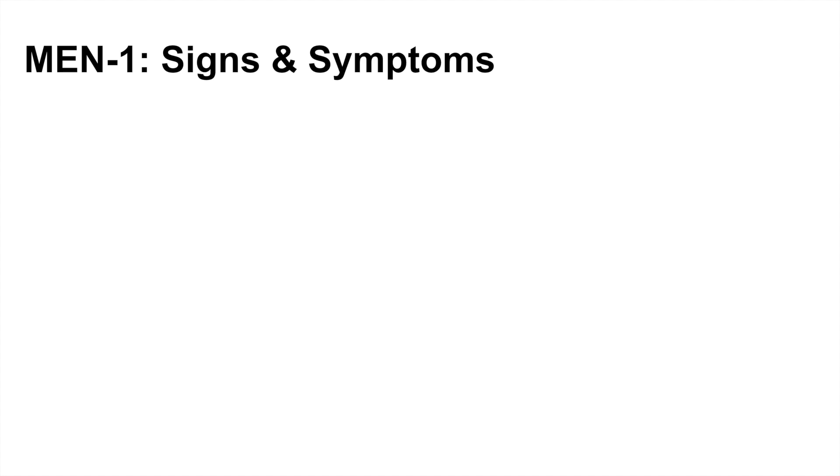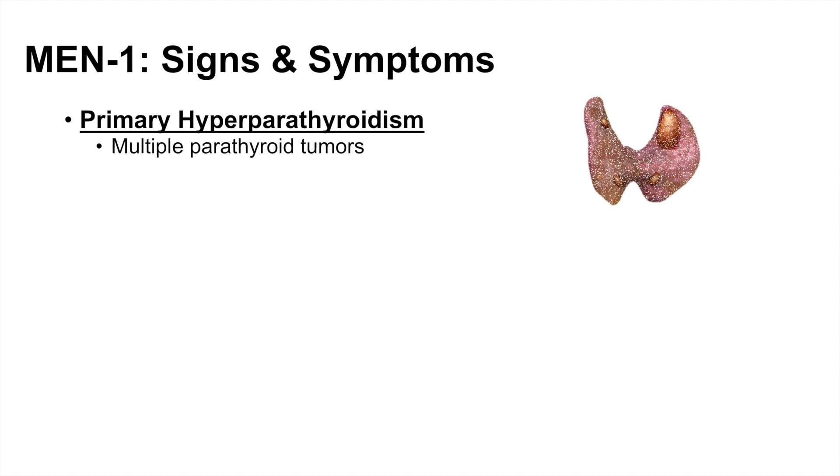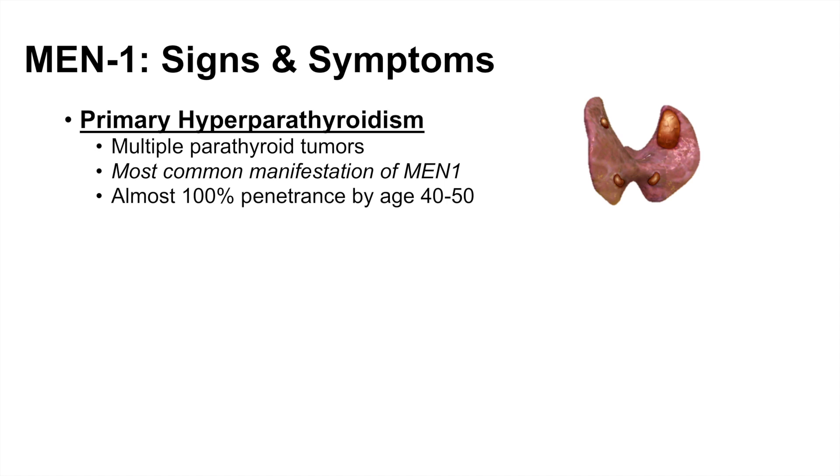The signs and symptoms of MEN1 relate to those three affected organs. Starting with the parathyroids: primary hyperparathyroidism can occur, meaning there is an excess amount of parathyroid hormone due to parathyroid tumors. Typically there are multiple parathyroid tumors. There are usually four parathyroid glands, located on the posterior side of the thyroid, and when they enlarge in MEN1 they produce too much parathyroid hormone.